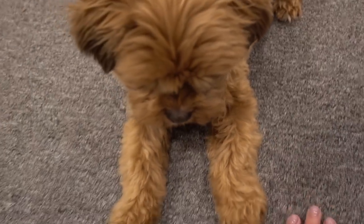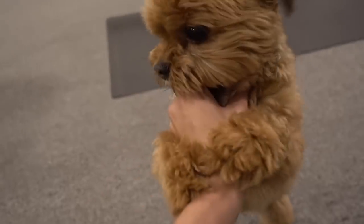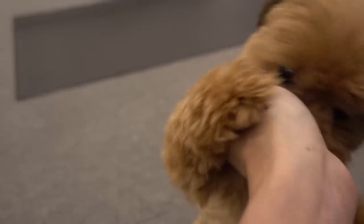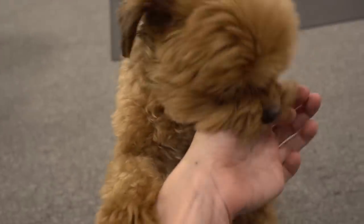You guys are seeing all the shades of Carl today. Carl's a Morkie by the way — he's half Yorkie, half Maltese. Carl, this isn't your video. We're going to do a day in the life of Carl routine, but this is not it.